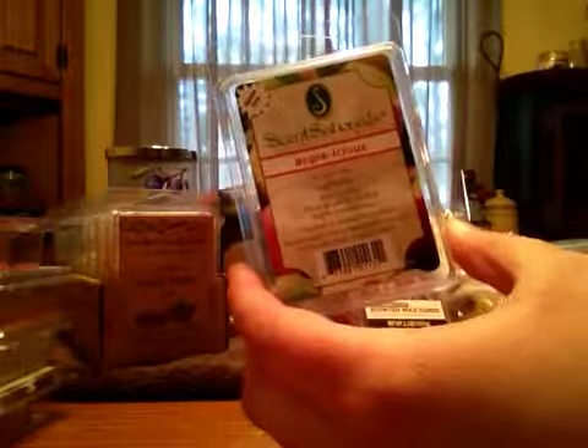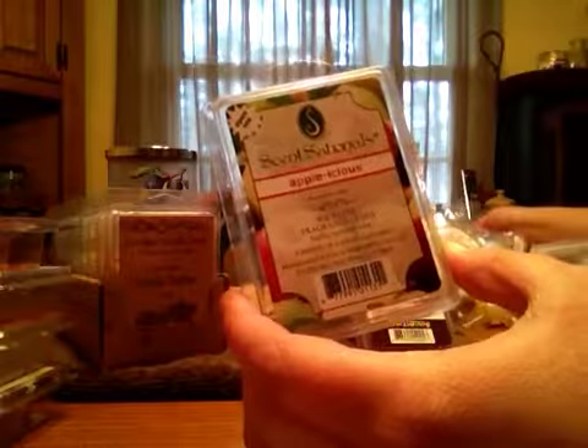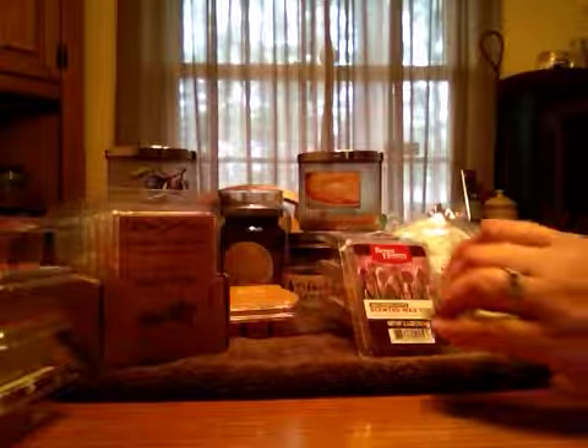Sensationals' Applelicious. This is just a nice bunch of apples. You get the tart, you get the sweet, and you get a light cinnamon. I love that scent. I can't say enough about it.